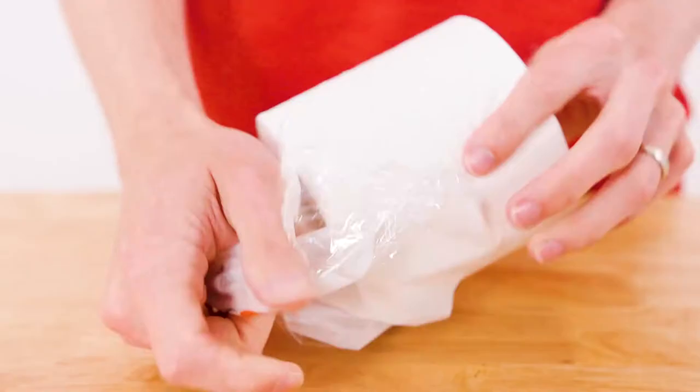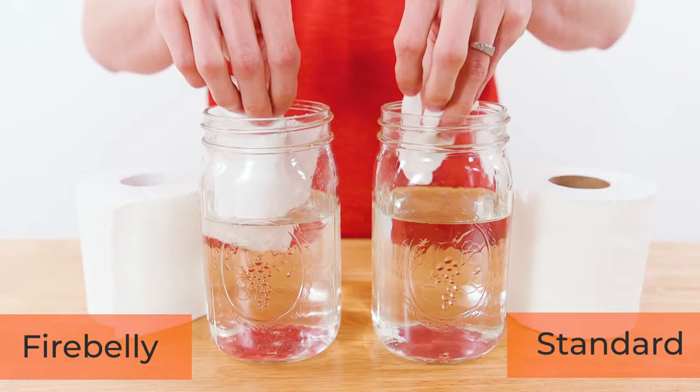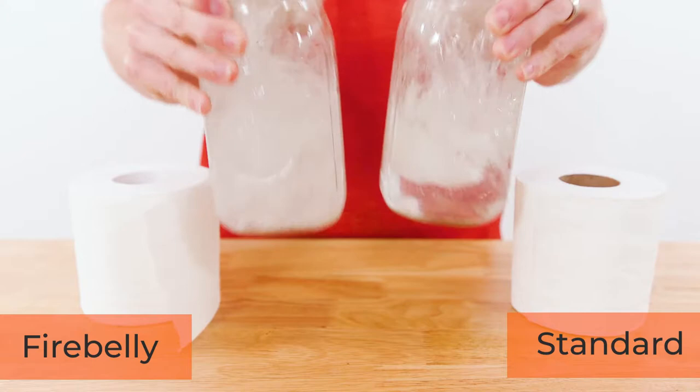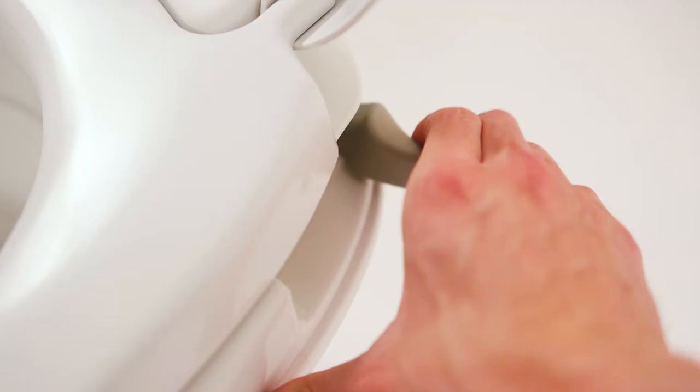Our super soft toilet paper rolls come individually wrapped, so you don't have to worry about keeping them dry during storage. Our quick-dissolve, biodegradable toilet paper is designed to dissolve faster and more completely than standard tissue, making sewer clean-out much easier while reducing messy clogs.